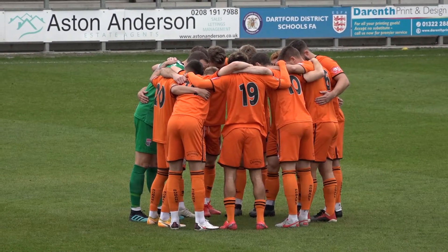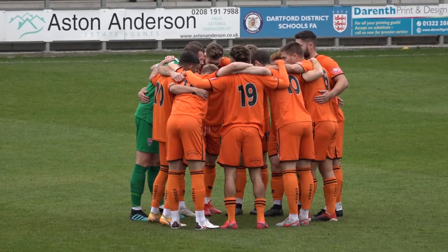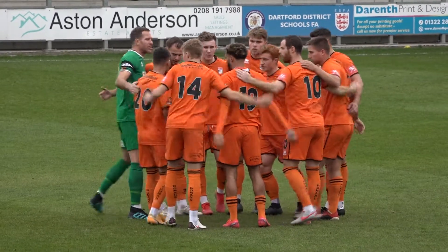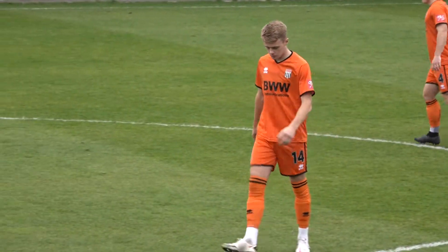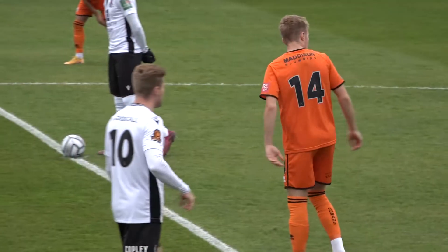Hello and welcome to cloudy Kent, more specifically Princes Park, as Bath City travel to Dartford FC to continue their Vanarama National League South journey after progression in the FA Cup mid-week. Bath City with one win and one loss so far this season, both by a 2-0 scoreline. They travel to a team that has scored one goal in the league this season but sits on four points after two matches.